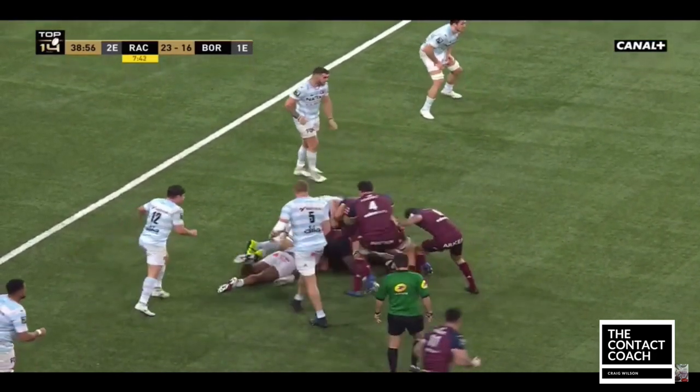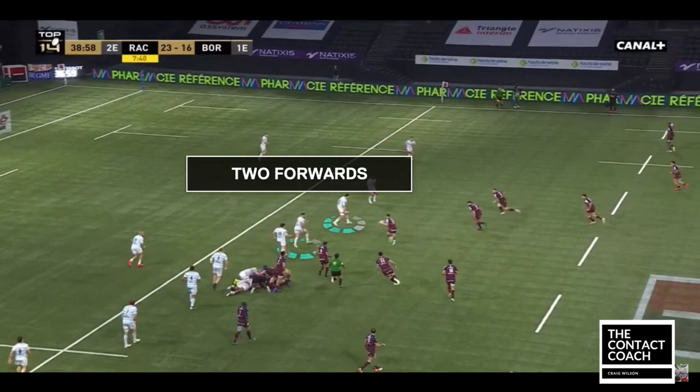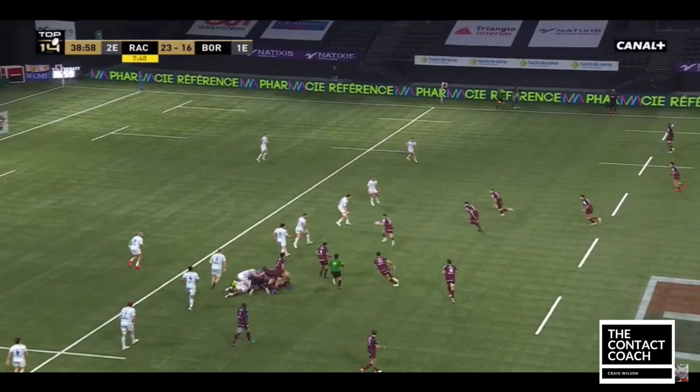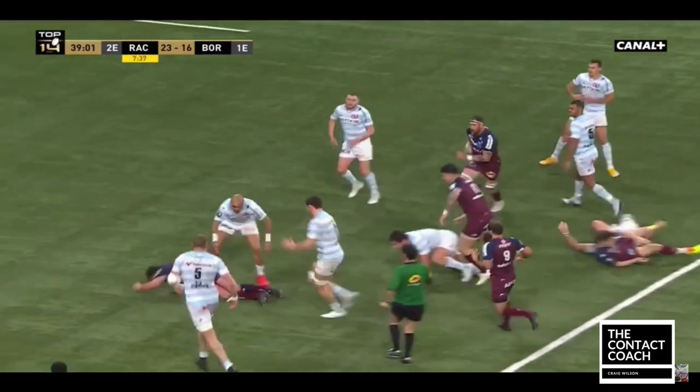Again under a lot of pressure, good support play. Now Jalibert has got options — this stresses Racing. He can play out the back, but he also sees a hole because he spotted two forwards where he can jink through. Then he gets his offloading skills in, and great support play with another great presentation.